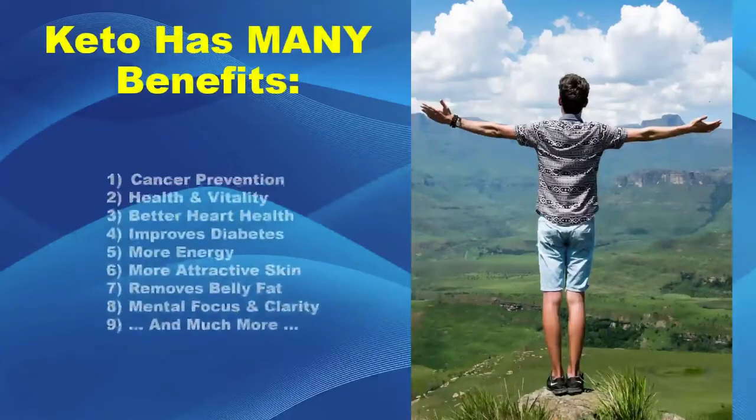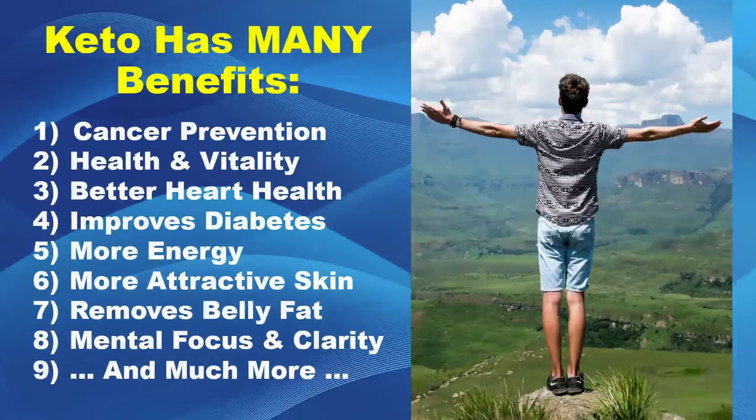The keto diet has many benefits. Here's just a few more: 1. Cancer prevention. 2. Health and vitality. 3. Better heart health. 4. Improves diabetes. 5. More energy and vitality. 6. More attractive skin, less acne. 7. Helps to remove that stubborn belly fat. 8. Greater mental focus and clarity. 9. And much, much more. I can't possibly pack in all the information and all the benefits you're going to get in this one slide.